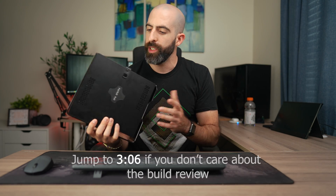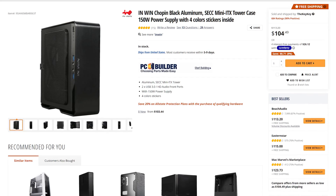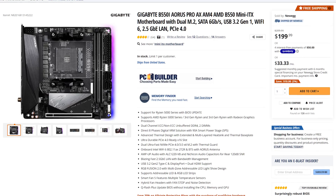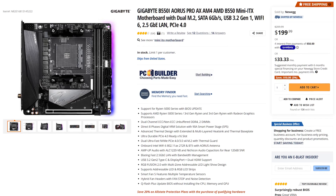This build is fairly small because I wanted to do a mini ITX build, and since there wasn't going to be a graphics card, why not go for it? The case is an InWin Chopin with an integrated 150-watt power supply, which is plenty enough if you're just powering a processor. For the motherboard we went with a Gigabyte B550i, a pretty solid board with the basic B550 chipset features, Wi-Fi 6, and two M.2 slots.